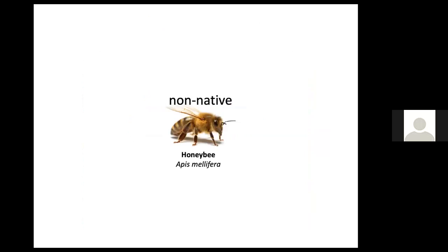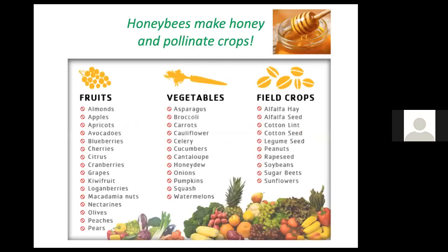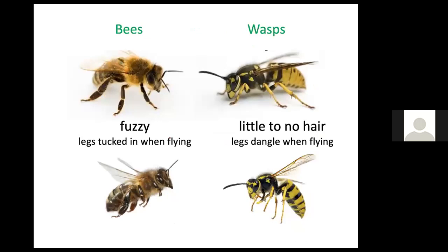Bees are the best pollinators because they have fuzzy bodies and pollen sticks to them. The non-native honeybee is the most common bee and the one most of us are familiar with. But before the honeybee was brought to our continent, we had at least 400 different species of native bees right here in Massachusetts, and we still have a lot of them. Their interests and the honeybee's interests are not necessarily the same — they can sometimes be in competition. Honeybees are important because they pollinate many of our vegetables and fruits and give us honey.